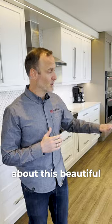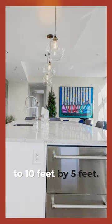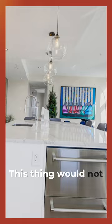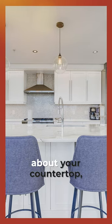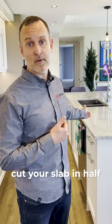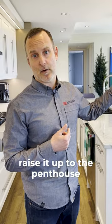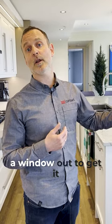First off, we'll talk about this beautiful countertop. This is a quartzite island close to 10 feet by 5 feet. This thing would not fit in the elevator, so when you're thinking about your countertop — if you have an island, for example — be prepared for the need to either cut your slab in half, or pay for a crane to raise it up to the penthouse or whatever floor you're on, and potentially take a window out to get it through.